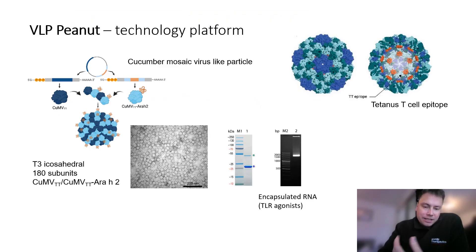The vaccine candidate, which we refer to as VLP peanut, utilizes a novel virus-like particle platform derived from the cucumber mosaic virus.